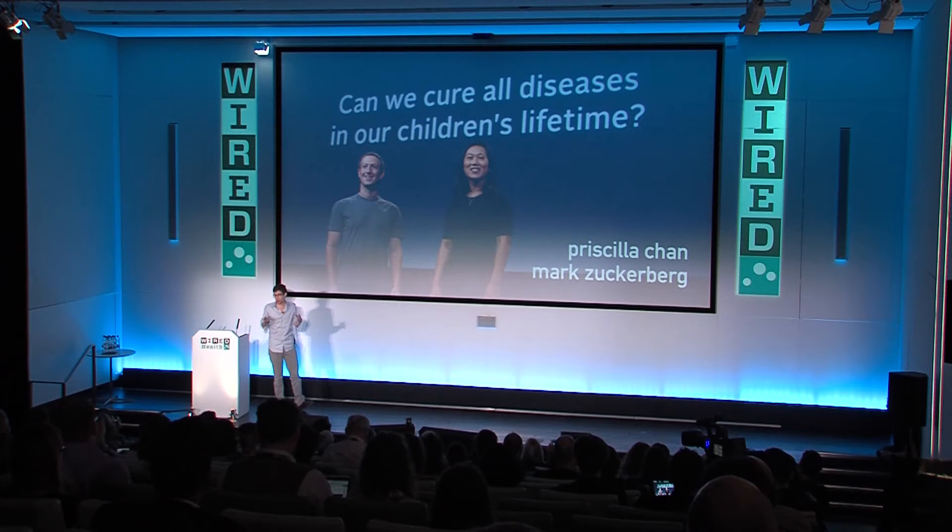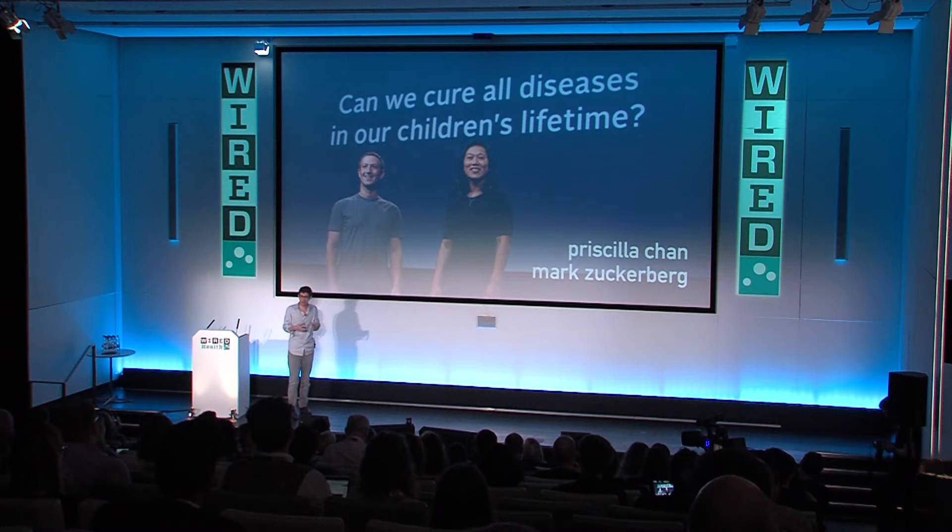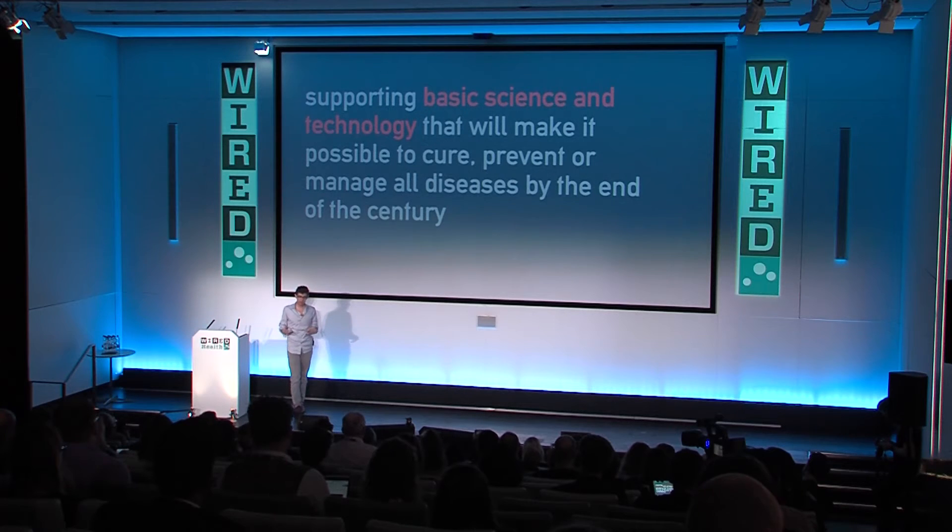To give a little bit of context about the initiative as a whole: it was started about a year and a half ago by Mark Zuckerberg and Priscilla Chan. The initiative was focused initially as a philanthropy around education. About four months ago, they announced an entirely separate initiative focused on science, with the mission to support basic science and technology that will make it possible to cure, prevent, or manage all diseases by the end of the century.